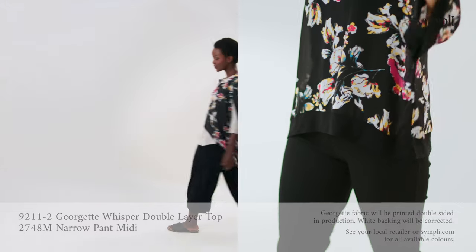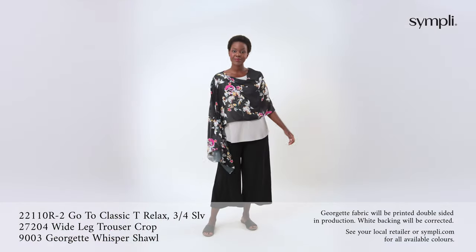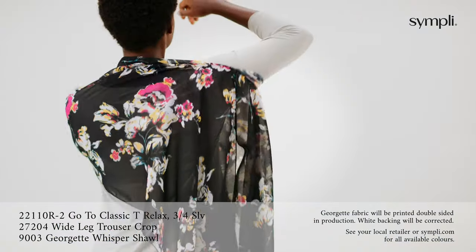Another layering option is our Georgette Whisper shawl in our new black floral print, which can be worn many different ways for your choice of style for the day or night.